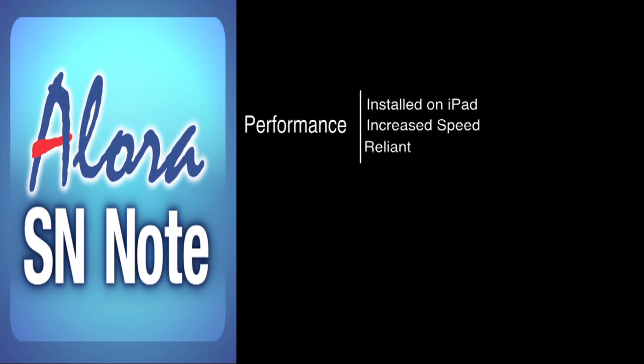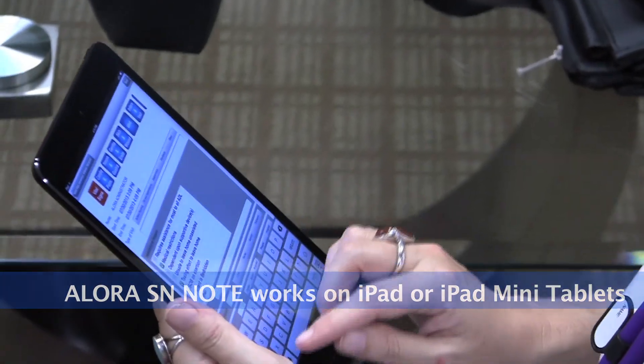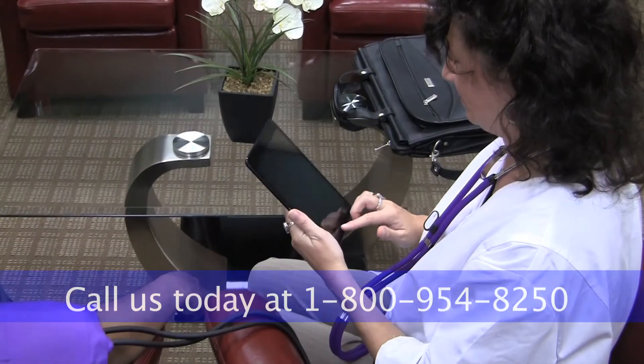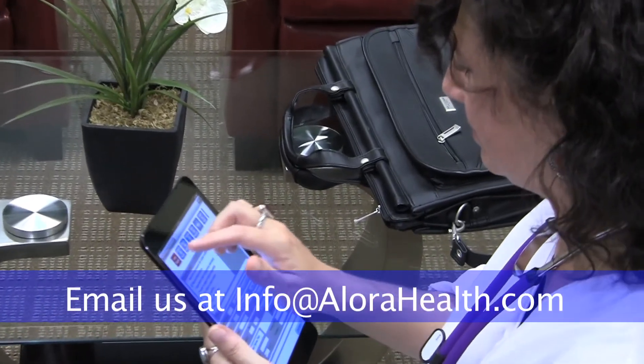Higher performance: because Alora SN Note software is installed locally on the iPad, it's much faster than software that runs over the internet. Alora SN Note works on iPad or iPad mini tablets. For more information or to get started with Alora SN Note for iPad today, call us at 1-800-954-8250 or send us an email at info@alorahealth.com.